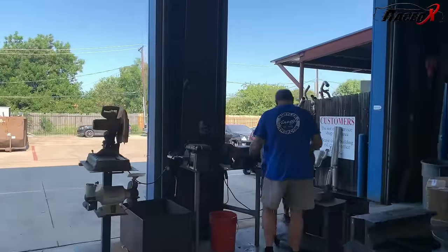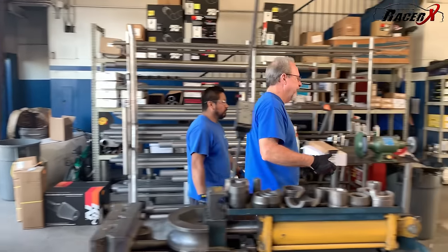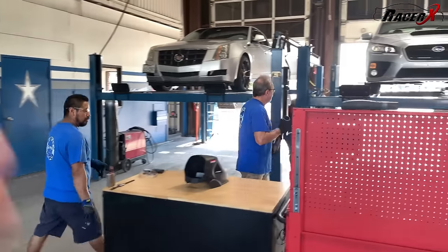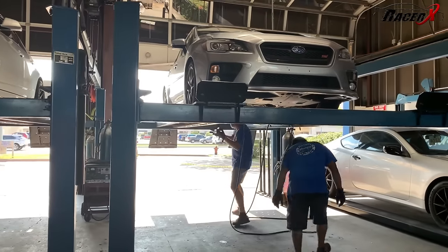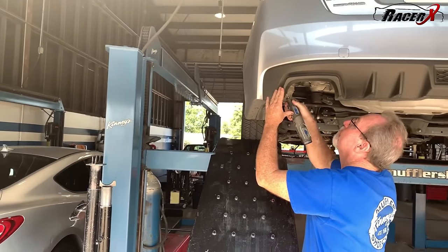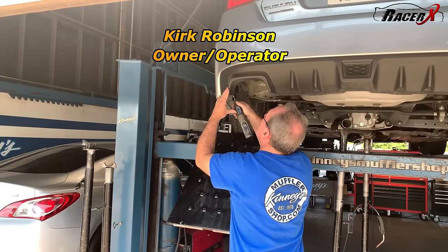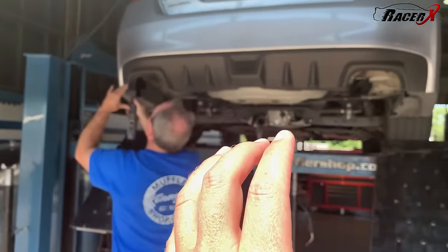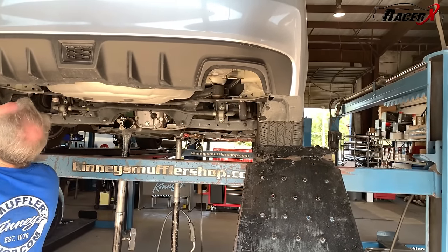As you guys can see, Kirk is out here doing his magic on the rear of the car. The tips just barely touch that thing, so they're making sure they have the absolute perfect clearance. There's no issue with that because these new tips are actually quite a bit larger than the stock ones, but they're going to have a fantastic aftermarket look.